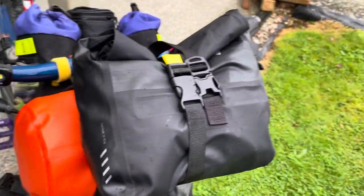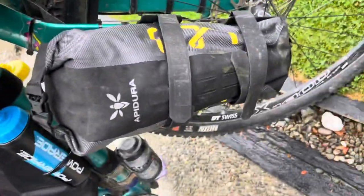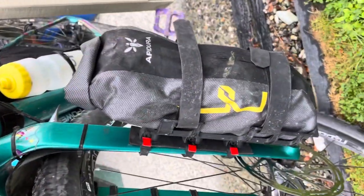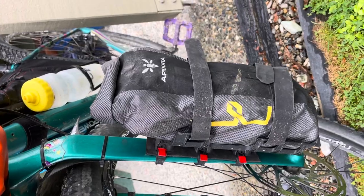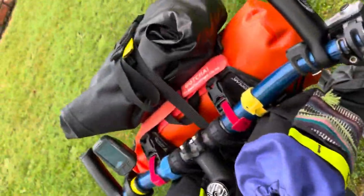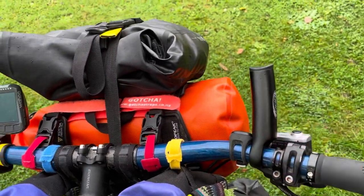This is a bag full of toiletries, my e-reader, and bits and pieces like that — all strapped on nice and cozy. This one has my electronics and an extra bottle just in case. This one's got a whole heap of food that I should have bought last time but don't have to worry about getting in a supermarket now, like porridge and things like that.